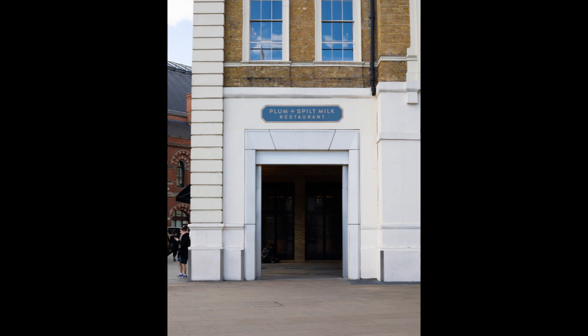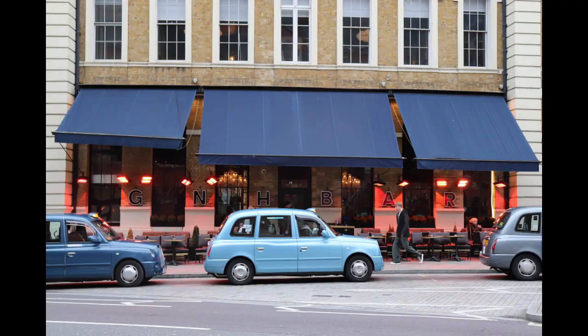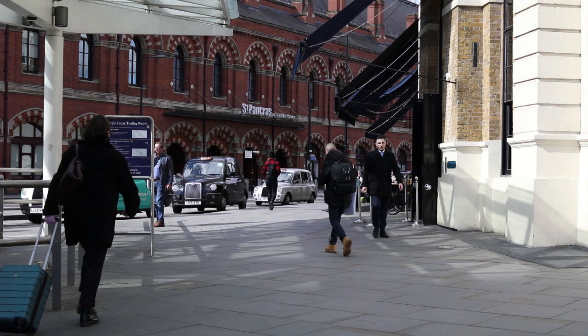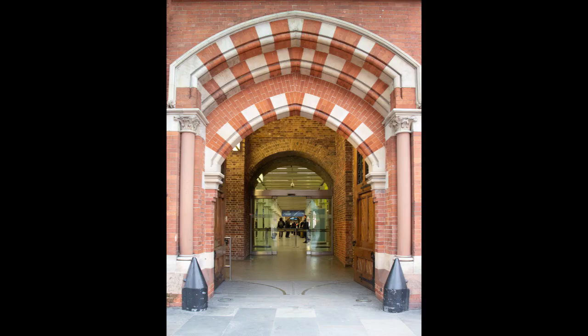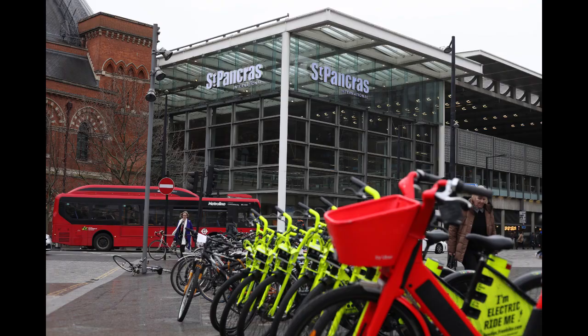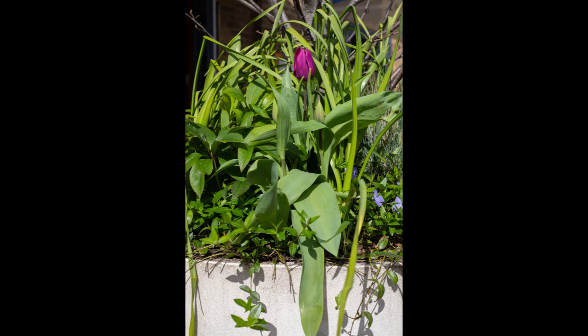This is the first backdrop for a product shot of black suede shoes featured in Lee's recent video. As we look at the area around the station there are a lot of different ages and styles of buildings all mixed up together, from the old St Pancras station with its red brick arches to the new station in metal and glass. One poor tulip is struggling to get through and get spring started.